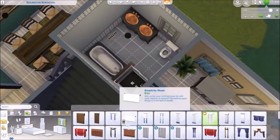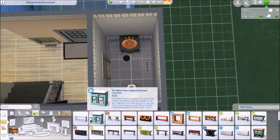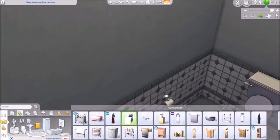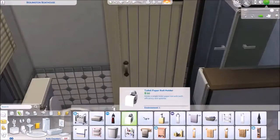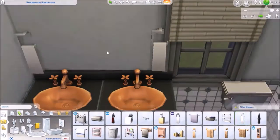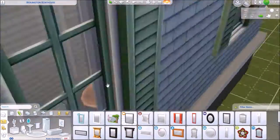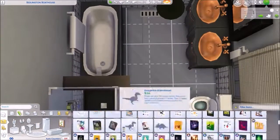I was having a hard time getting the bathroom right, but I figured it out. I forgot to put a mirror in that bathroom, so if you want one there you can add it. I did put a small mirror in the master ensuite though.